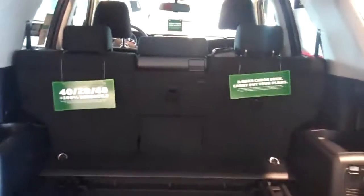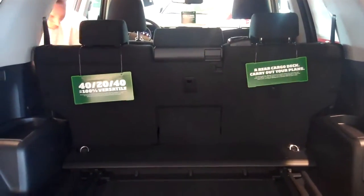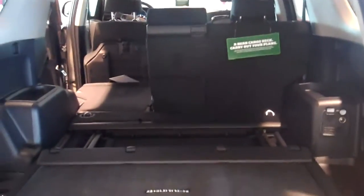What about space in the back? Sometimes I find myself carrying a lot of things. Let me show you how the vehicle folds down the seats. Both 60/40 split seats — that looks incredibly easy, and there's a lot of room in there.